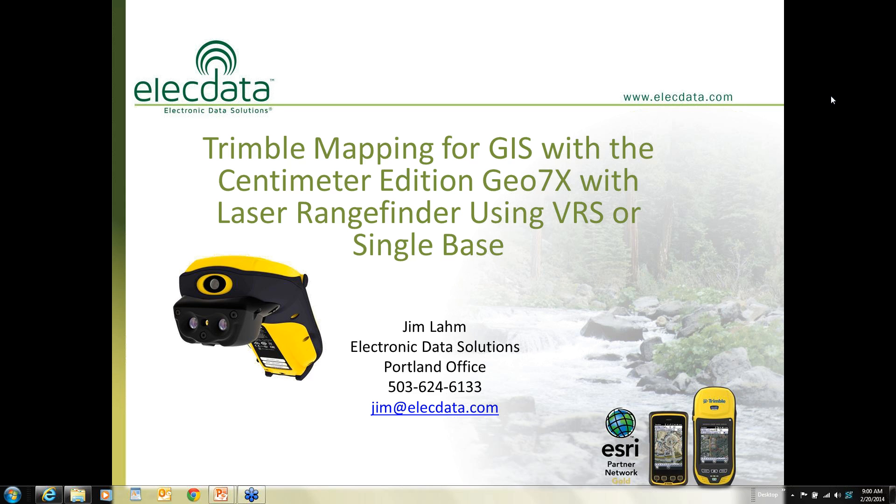Good morning, everyone. My name is Jim Lom with Electronic Data Solutions. I work out of our Portland office, and I'll be conducting the webinar this morning. This concerns the Trimble mapping for GIS with a centimeter product called the Centimeter Edition GEO7X. This unit has a built-in laser rangefinder, and it can be used either post-processing or with a VRS or a single base station. I'm going to put everybody on mute, so don't forget to ask your questions at the end of the session.